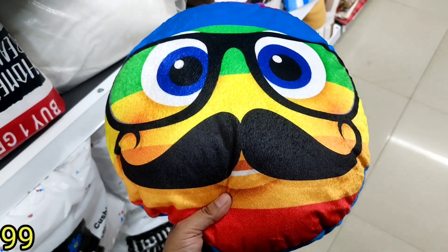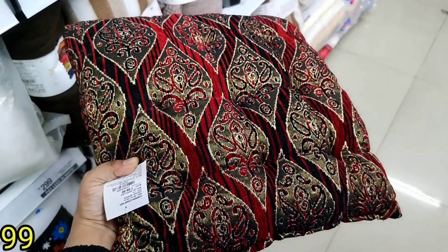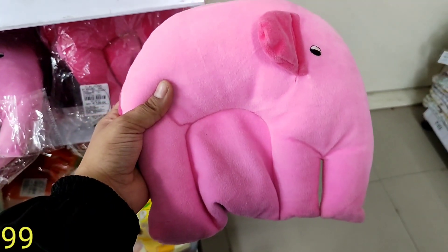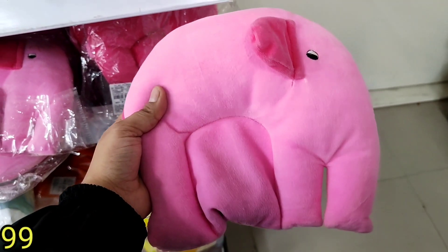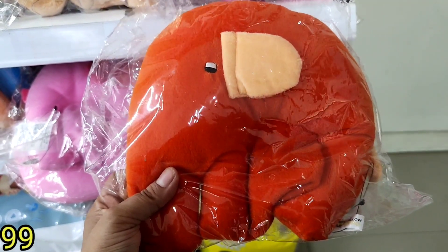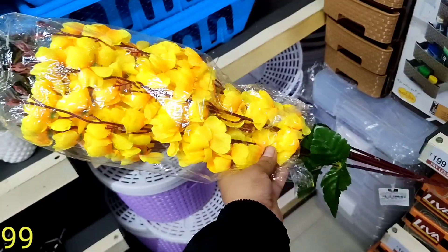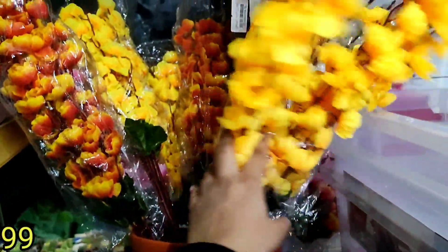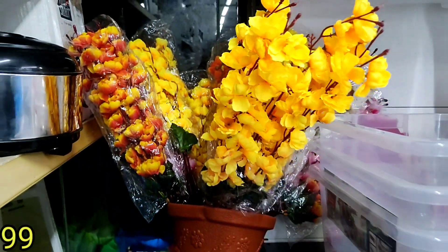The kids' items will also look very nice. These will be available for just 99 rupees. All the kids' items are available for just 99 rupees — baby items too, all for 99 rupees. The colours will also be very nice.